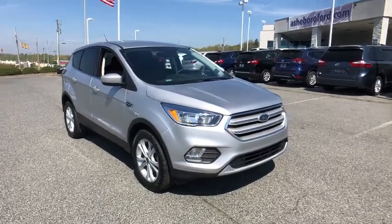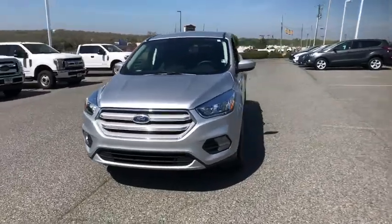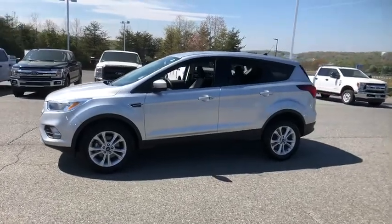Make a great choice today with the 2019 Ford Escape. Gas engines flex, tow, sip and go with Ford Escape. This vehicle has less than 40,000 miles.